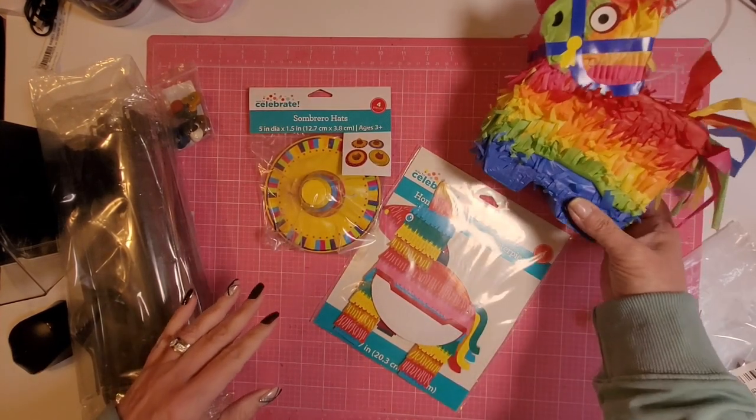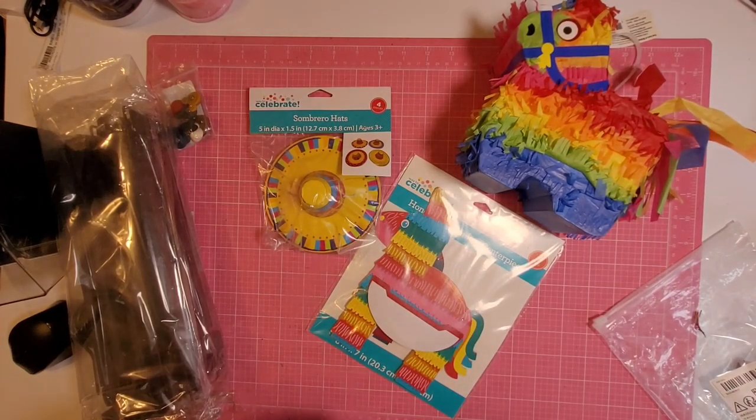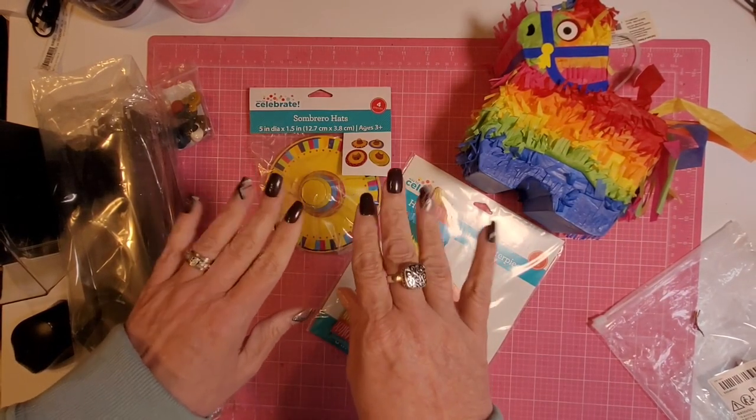Let me know what you think about my haul, and I will see you in the next video. Have a fab day.